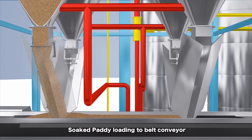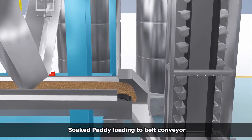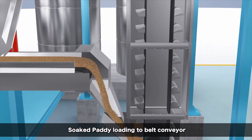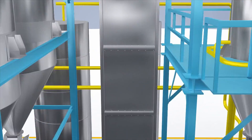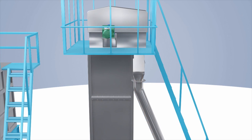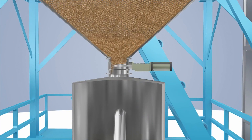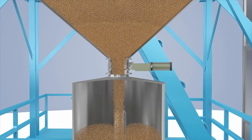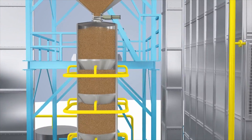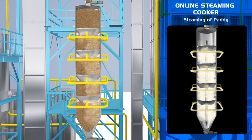The soaked paddy is carefully loaded onto a conveyor belt. The paddy continues its journey to the final steaming chamber through an elevator to the storage bin. It holds the soaked paddy and systematically releases the required amount into the online steaming cooker. SKF Elixir has designed the best online steaming cooker for parboiled paddy, and it can be fitted into an existing parboiling plant.